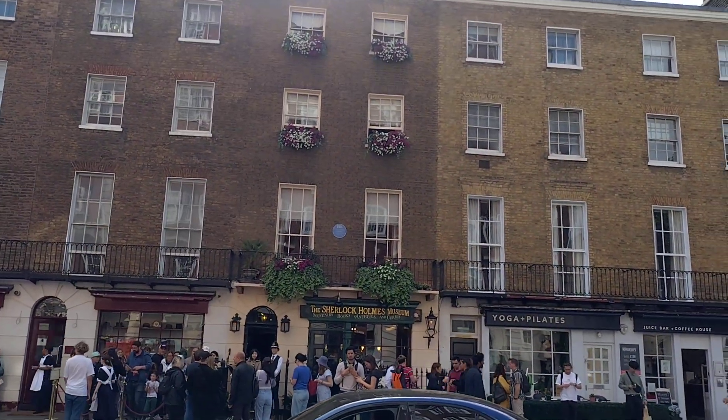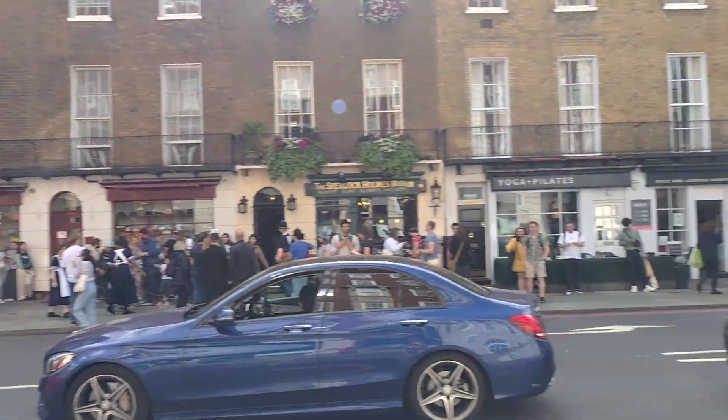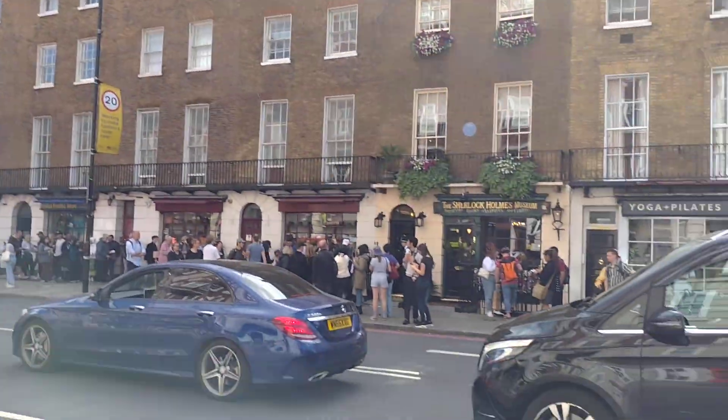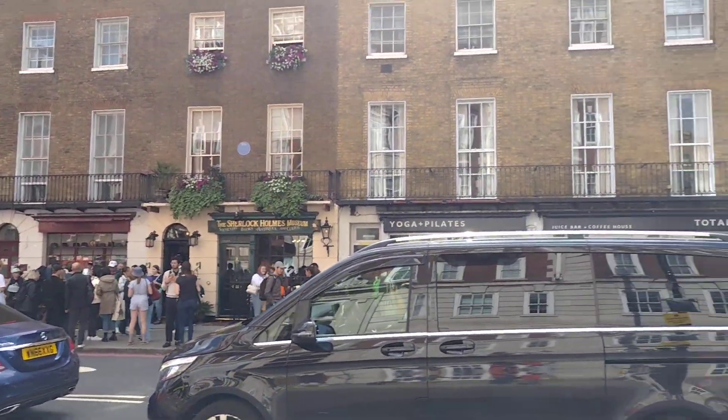This is 221B Baker Street — the Sherlock Holmes building — and there is a big queue outside. This is just a quick video to show you the outside; I'm not going into the museum.